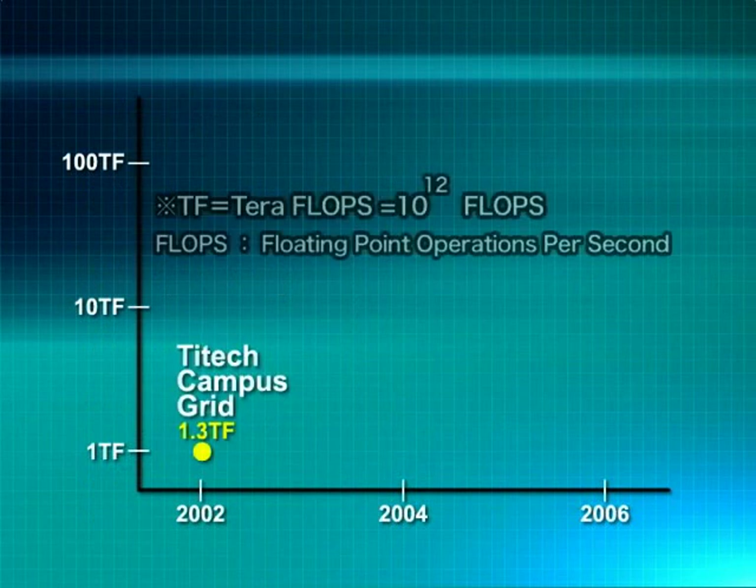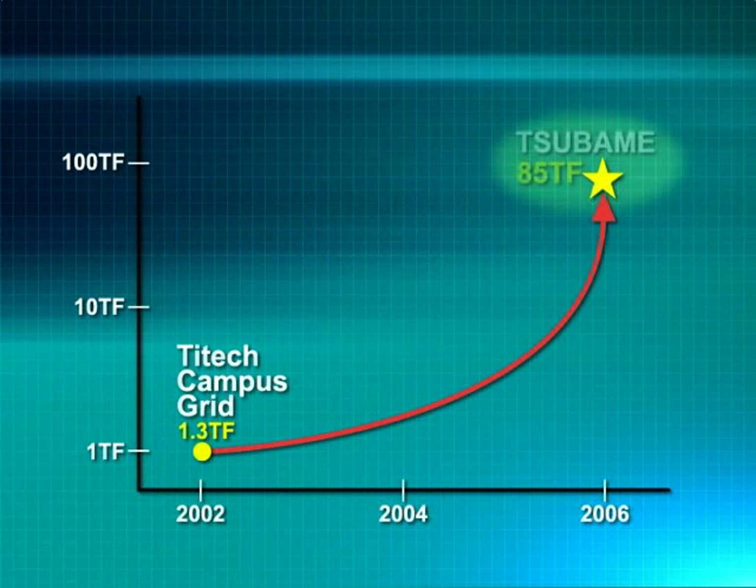Tsubame's peak performance is 85 teraflops, or 85 trillion floating point calculations per second. This is about 200 times more than the supercomputer infrastructure it replaced, and is over 60,000 times more powerful than an ordinary laptop.